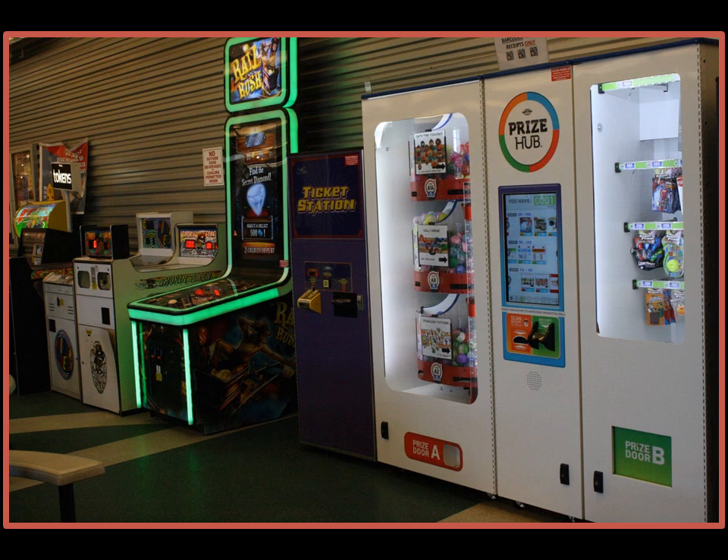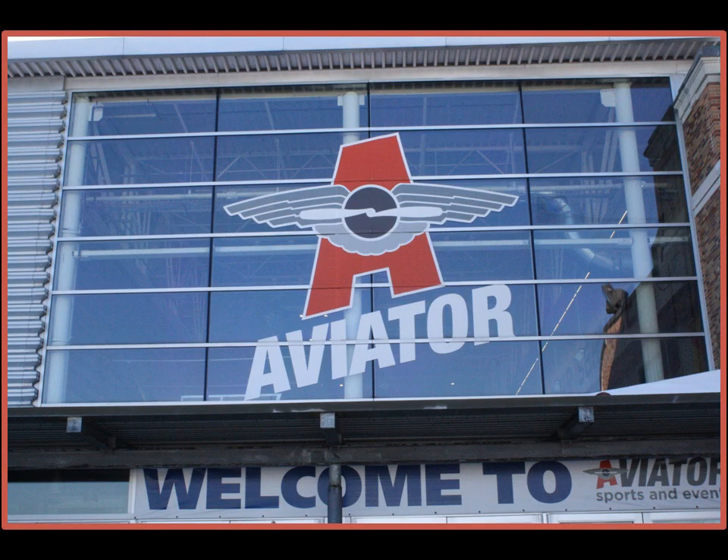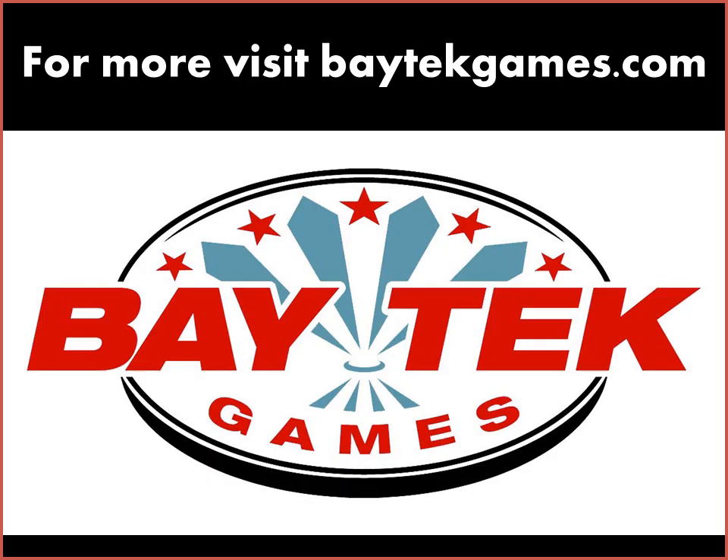Prize Hub addresses all of those areas. I would absolutely suggest the Prize Hub to anyone that sees the value of operating redemption games. We have already been having discussions with other clients on how to incorporate Prize Hub in their locations. Thanks, Joseph, for telling us more about the Baytech Prize Hub. For more information, visit baytechgames.com.